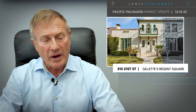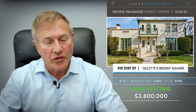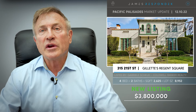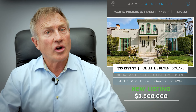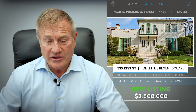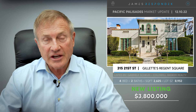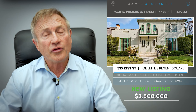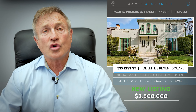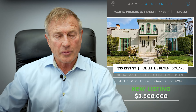I wanted you to know about this property in Santa Monica because I think it's a fabulous buy. 315 21st Street is listed at $3.8 million, one of the larger lots at almost 9,000 square feet, with a 2,625 square foot house built in 1925. It's in Gillette Regent Square and it's on the historic list, so be careful what you can do with this property — you need to look into that.